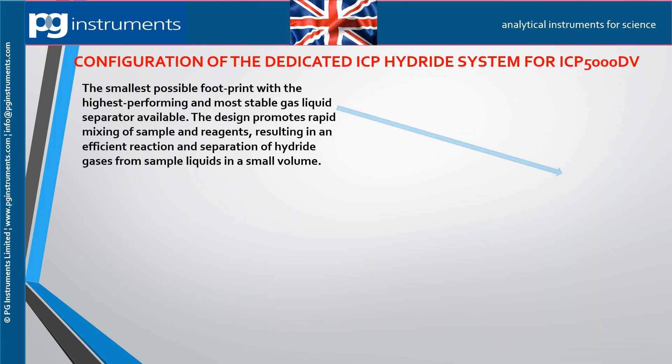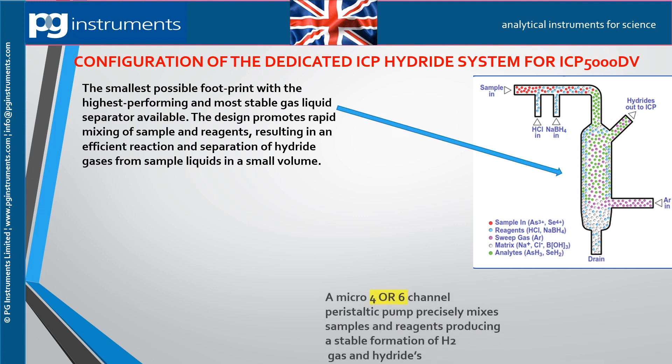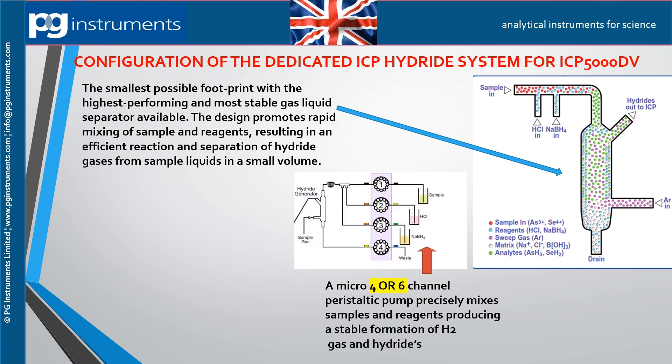The system includes the most stable gas-liquid separator available, which promotes rapid mixing of sample and reagents, resulting in efficient reaction and separation of hydride gases from sample liquids in a small volume. The micro four or six channel peristaltic pump precisely mixes samples and reagents: the first pump channel pumps the sample, the second hydrochloric acid, the third sodium borohydride.